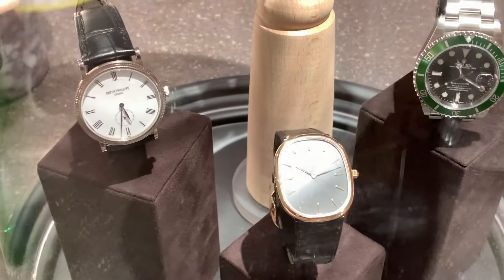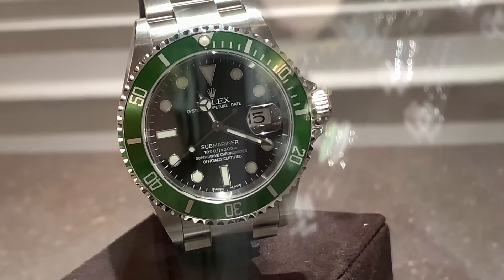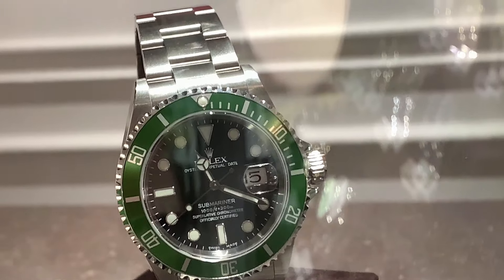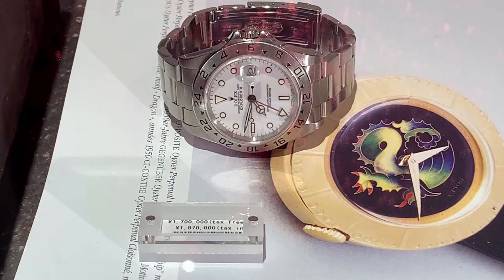I haven't seen any Seamasters — that's usually one of the popular ones people tend to wear at least in Canada — but no Seamasters here. I'd say about 50% are Rolex with dials I can identify, and the other 50% are me seeing the oyster bracelet and thinking it's probably an old Oyster Date or Datejust. Even if I can't confirm those, the 50% with identifiable dials are still the majority. People do wear a lot of Rolex in Tokyo.